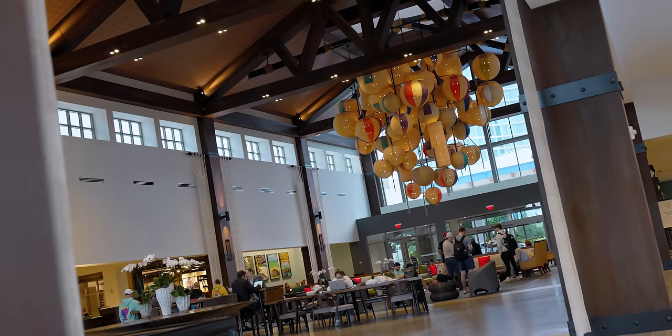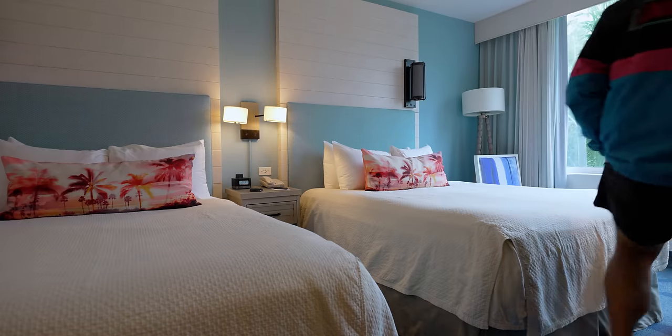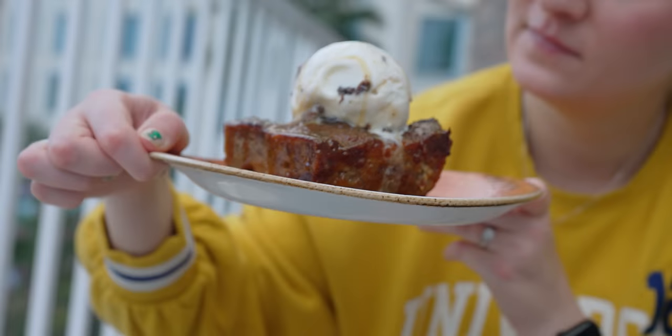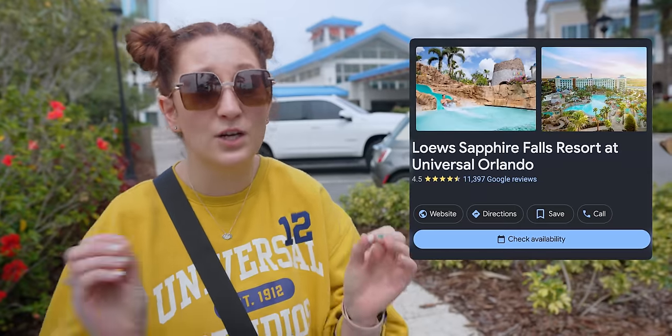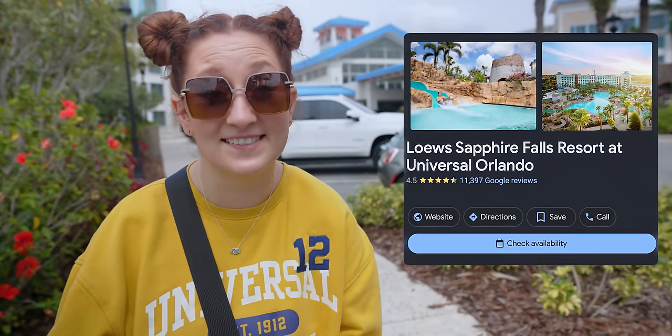Hey friends! Today we're here at Sapphire Falls to show you around the hotel. We're going to give you a room tour, check out some of the amazing restaurants, and talk about why this is the highest rated hotel at Universal even though it doesn't come with Express Passes.